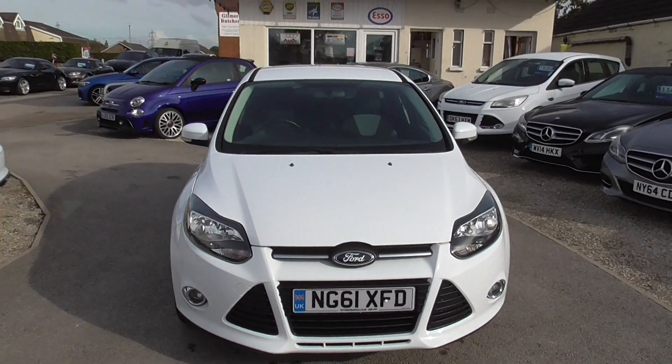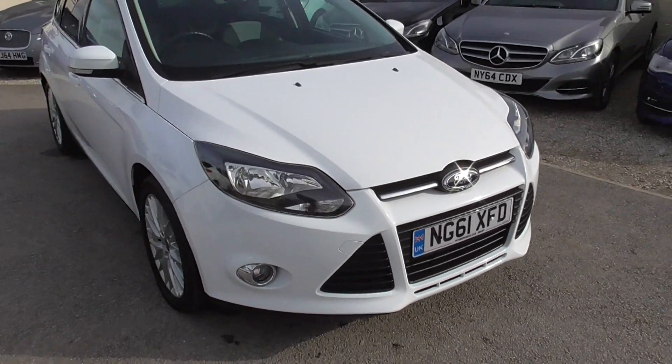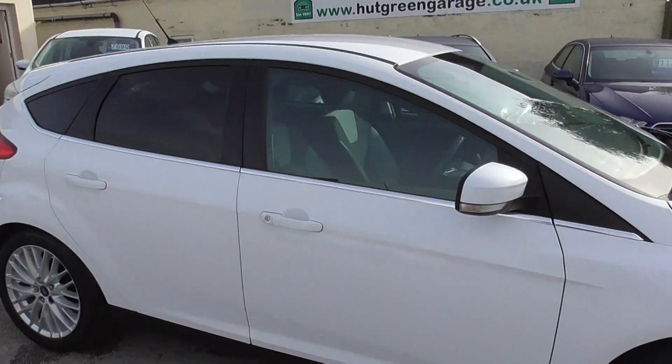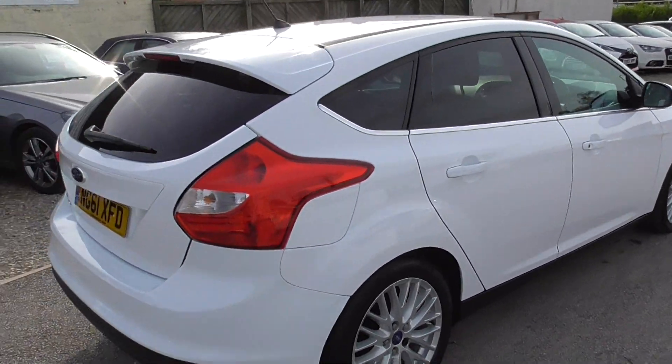Here we have a lovely little family runabout — Ford Focus 1.6 ZTEC, finished in white. We've got front fog lights, 17 inch alloy wheels, good tyres on it, tinted rear windows, all in really nice condition and the car drives really well.